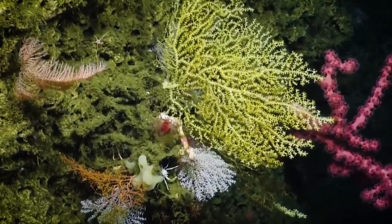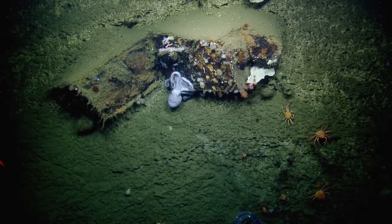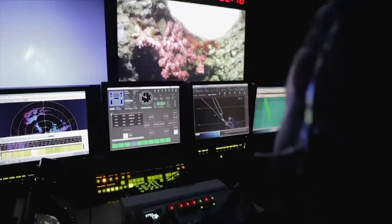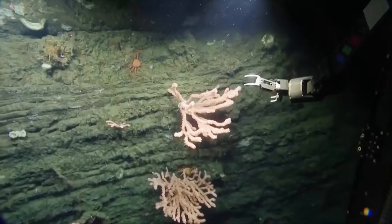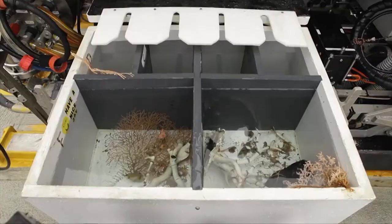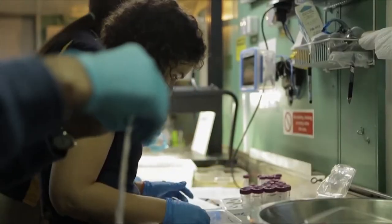National Marine Sanctuaries are important to protect, not just for people to visit and to see, but also because of the habitats that they protect. At Cordell Bank National Marine Sanctuary, our science program is to understand the resources in the sanctuary and understand how they might be changing, so that we can provide the best science information available for the best conservation.